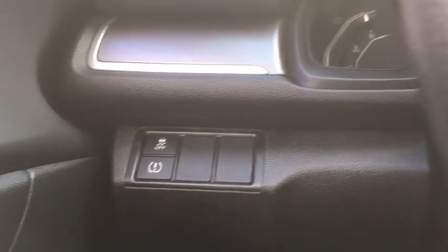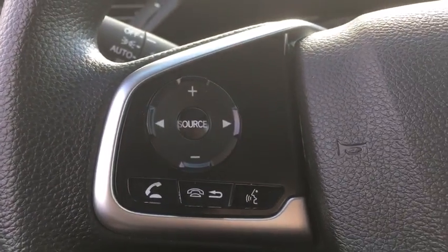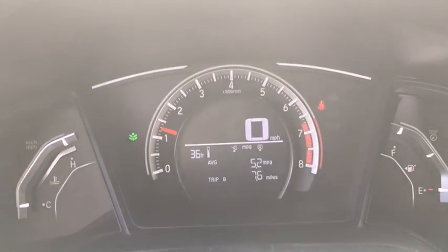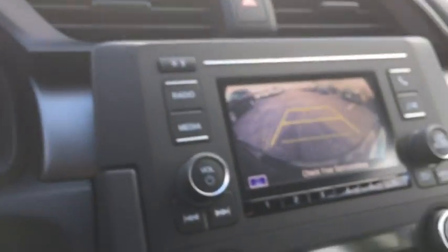Remote keyless entry, front bucket seats, driver vanity mirror, cloth seat trim, front reading lamps, tilt steering wheel, passenger vanity mirror, speed control. Your new ride is just a phone call away.